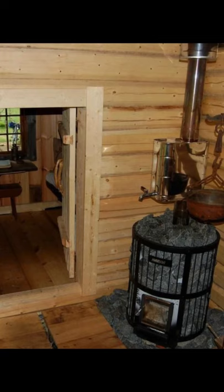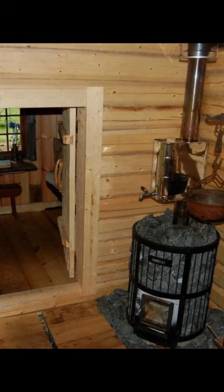This is a traditional Stuga cabin building without electricity and with no running water. The wood cabin is built traditionally and has a wood stove that gives a very cozy atmosphere to the tiny Stuga.